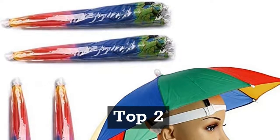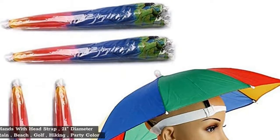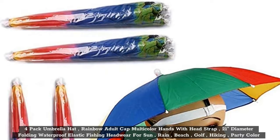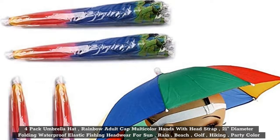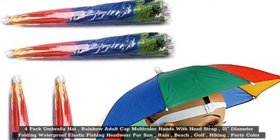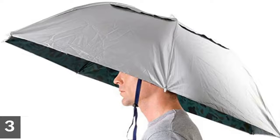Top 2: 4-Pack Umbrella Hat Rainbow Adult Cap Multicolor Hands with Head Strap, 21-Inches Diameter, Folding Waterproof Elastic Fishing Headwear for Sun, Rain, Beach, Golf, Hiking, Party — Color Randomly.